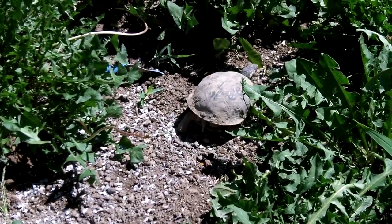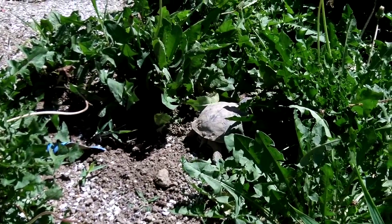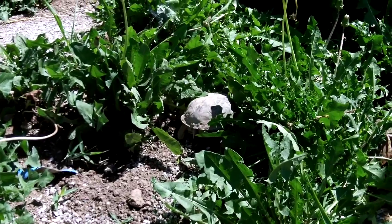Well, if you have any questions about box turtles, I might have an answer for you. Go ahead and ask your questions or make your comments, and I hope that you have a good day.